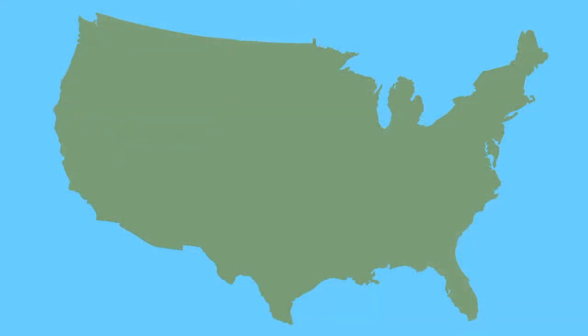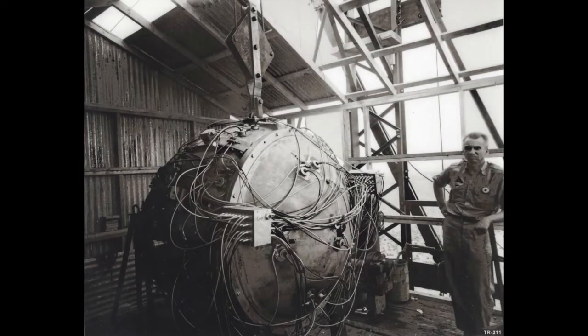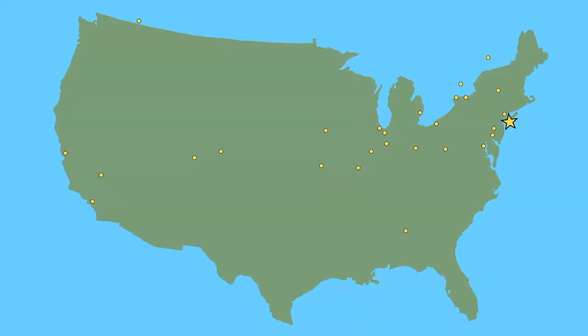The Manhattan Project quickly grew from its New York Manhattan District headquarters to more than 30 top-secret sites and 600,000 employees with a singular mission: develop the world's first atomic bomb before the enemy might do the same. These smaller sites supported work at the project's three primary centers of operation where the majority of research, innovation, production, and weapons fabrication occurred.